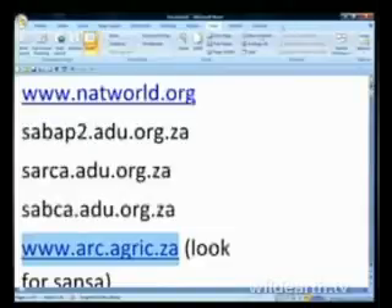The three atlases being done by the Animal Demography Unit of the University of Cape Town in cooperation with other organizations all share the domain adu.org.za. The first is SABAP2, the South African Bird Atlas Project 2. The second is the Reptile Atlas, South African Reptile Conservation Assessment. And the third is the Butterfly Atlas, South African Butterfly Conservation Assessment.